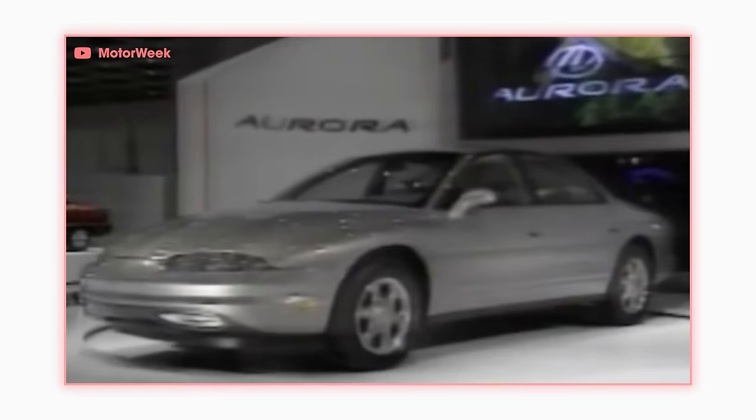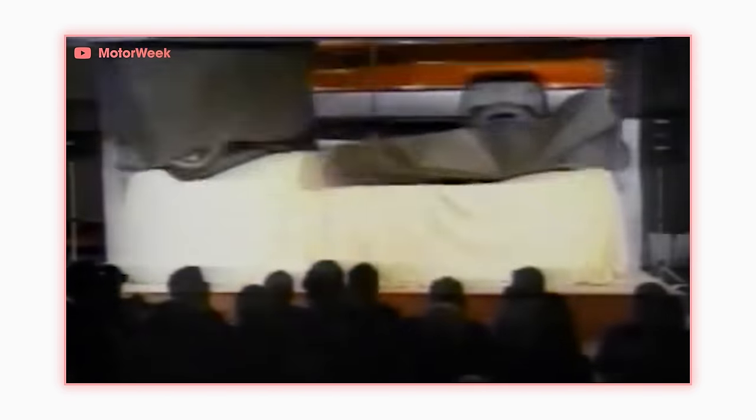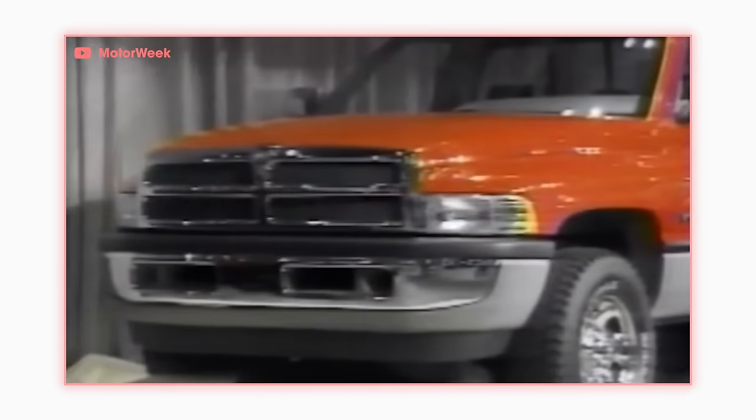The debut of the Prowler was won up by numerous over-the-top reveals at the 1993 Detroit Auto Show. Porsche unveiled the Boxer, and Plymouth's cool older brother Dodge unveiled the Ram pickup. Once again, Dodge had hit a home run. So Plymouth got jealous all over again and started designing a more practical version of the Prowler, but with the same heritage styling.